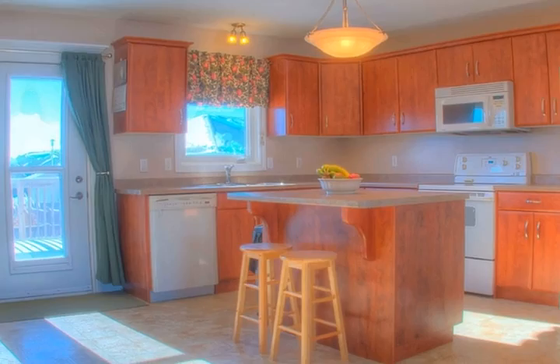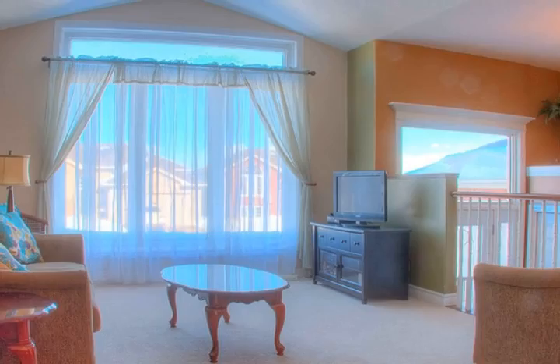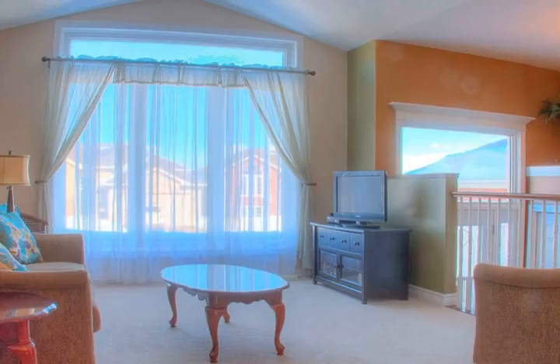For property details, listing photos, and to view the full narrated virtual tour, please visit my website at www.exitwithjulie.com.